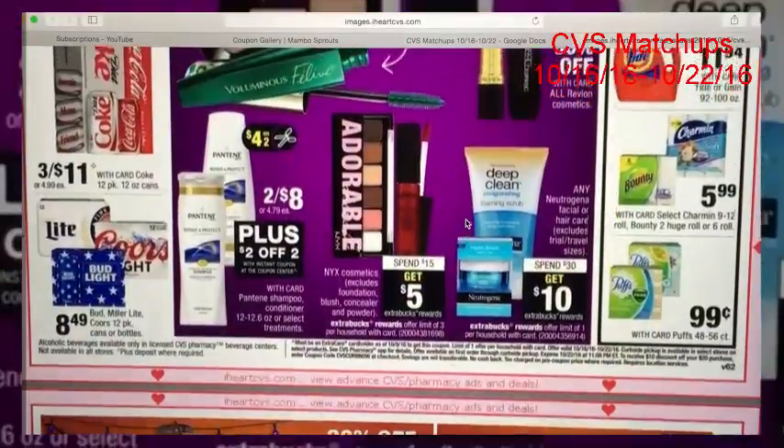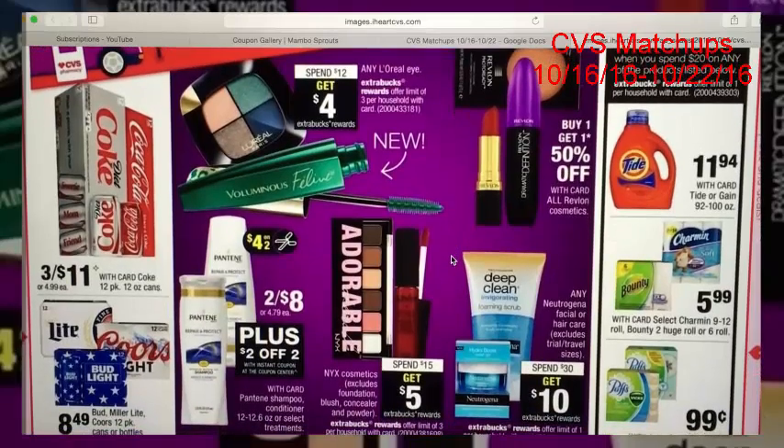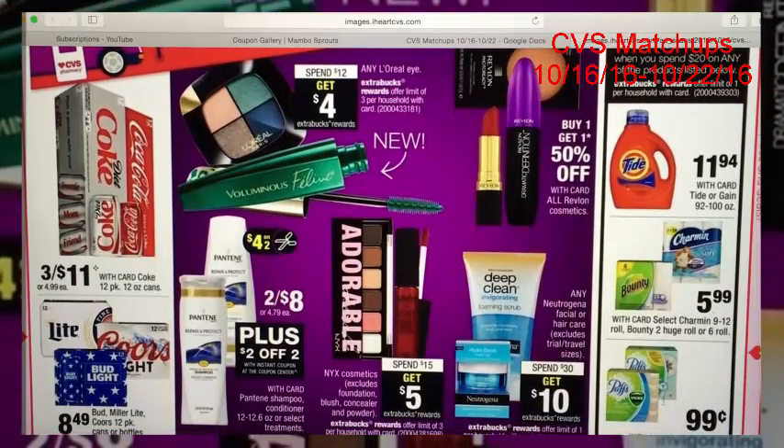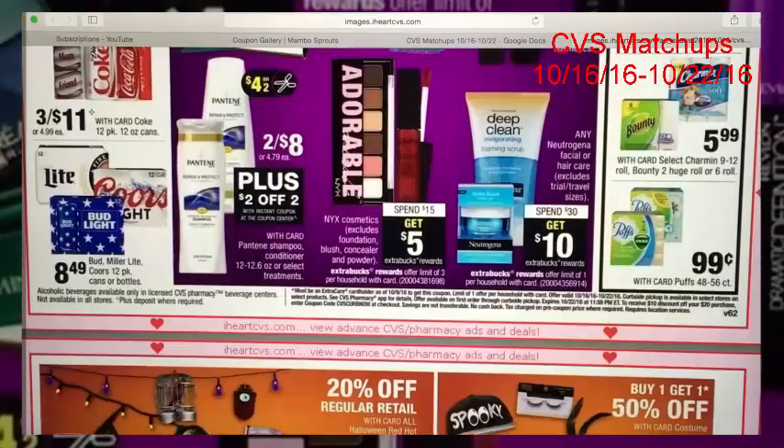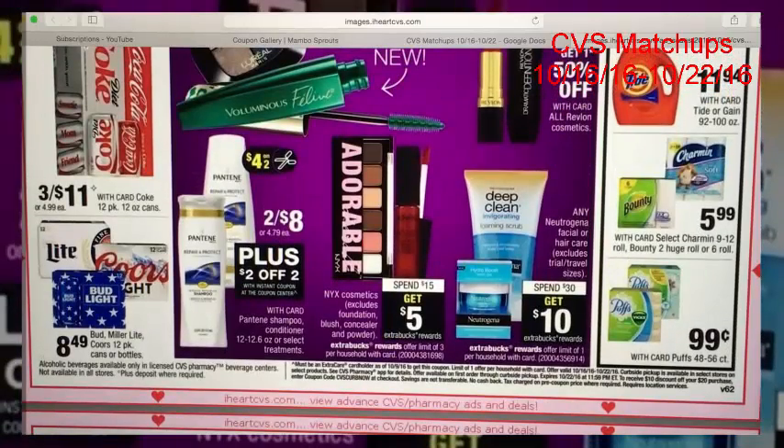I'm skipping past a lot of deals here because they're not that good. If you have around 20 Puffs coupons, it makes a pretty decent deal with the spend $20 get $5 promo — you can pick up 20 of them and after coupons and ExtraCare Bucks it'll be 24 cents each. However, most people don't have that many coupons and most stores won't let you use that many at once, so I didn't include it — just throwing that out there.